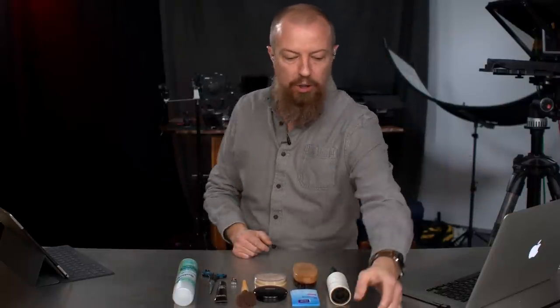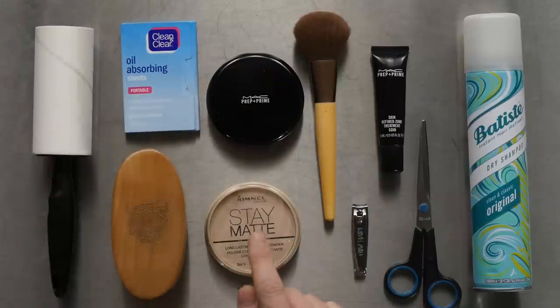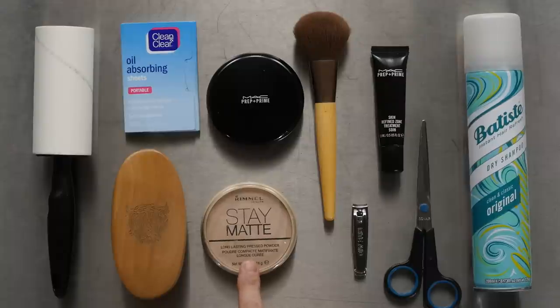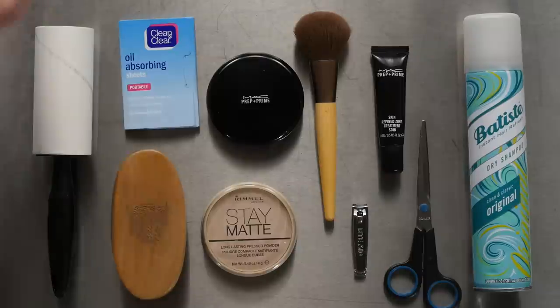So the main things we're going to be working with today are these oil absorbing sheets to get rid of the oil on the forehead, and this stay matte stuff, which is a little powder that we apply with a brush. These are the main things we're going to work with. Let's just jump into actually using it and I will explain what we're doing.